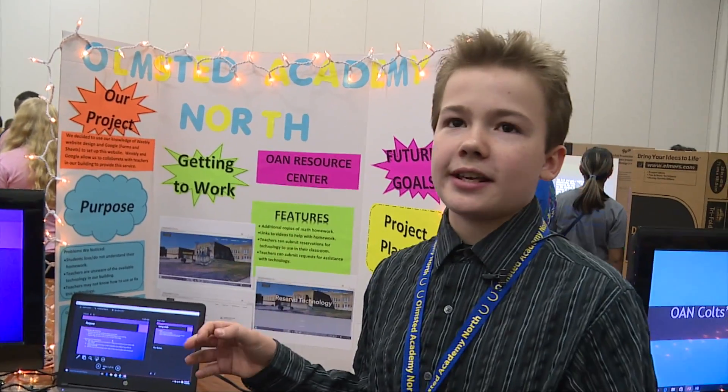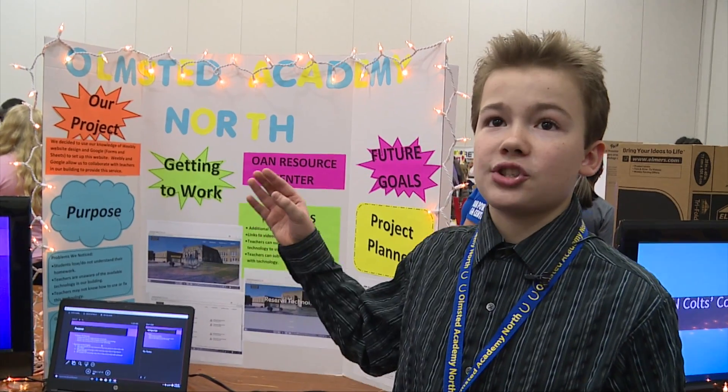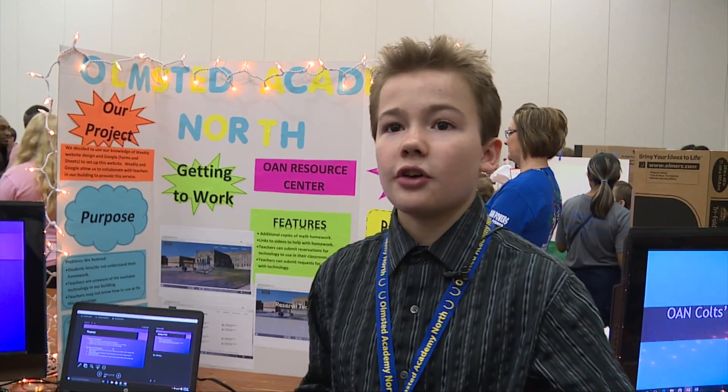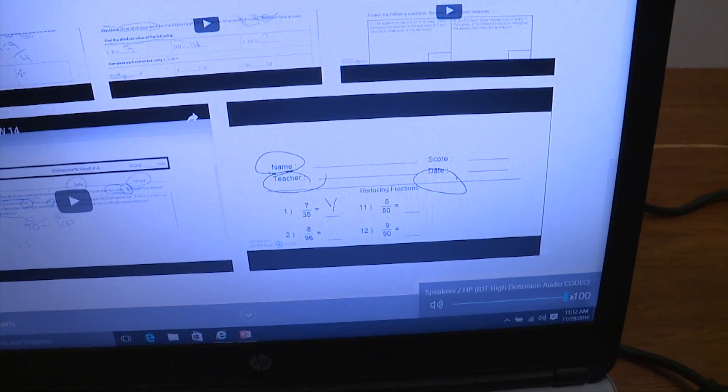So we did research on the kids and then the teachers. The kids do better when the teachers help them step by step. So we just made homework help videos so it's just like having the teacher there, except in a video.